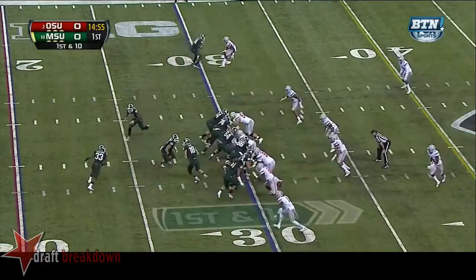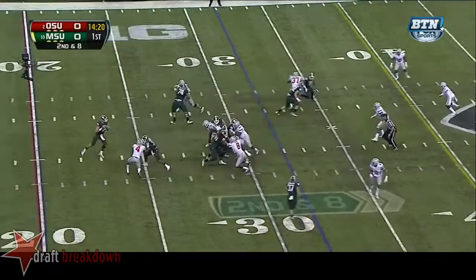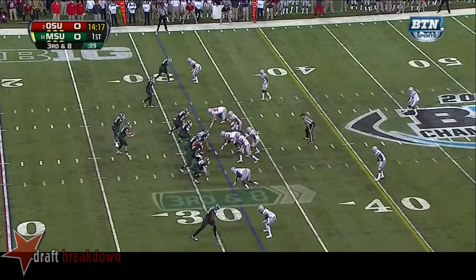First down and 10 at the 30-yard line for the Spartans and they hand it off. Here's Jeremy Lankford. Second down and 8 at the 32. Cook will throw on second down over the middle and incomplete.